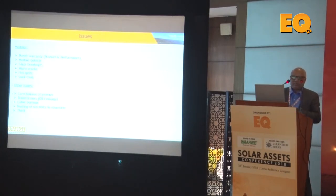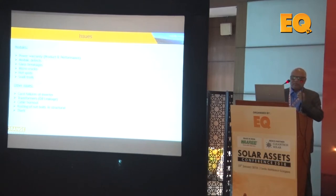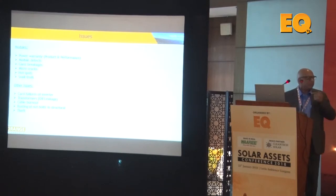Most issues arise with modules. The first is the power warranty: you have a legal contract where product warranty is typically 10 years, with some manufacturers offering 12 years — this is very important because it covers module replacement if problems arise. Performance warranty is conventionally 25 years, but some manufacturers now offer 27 or even 30 years. The standard degradation pattern is 2.5% in the first year and 0.7% per subsequent year. Some Indian manufacturers offer 27-year performance warranties with first-year degradation of 2.5% and subsequent degradation of 0.67% — a benefit of 0.03% year-on-year.